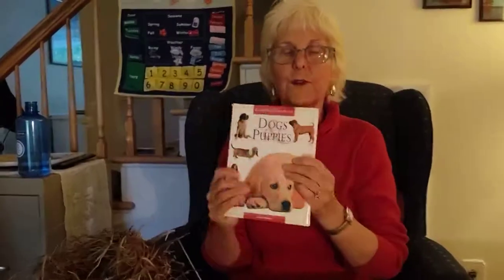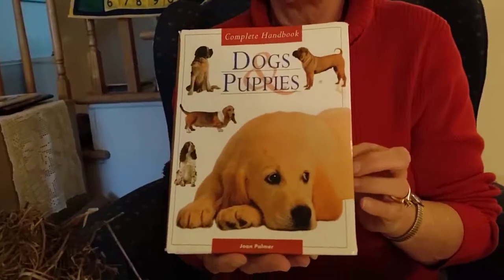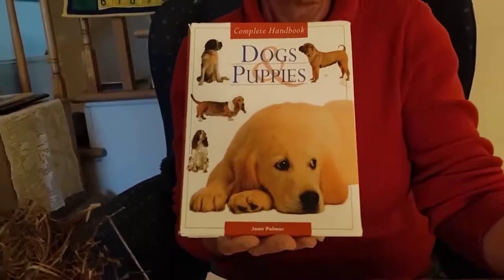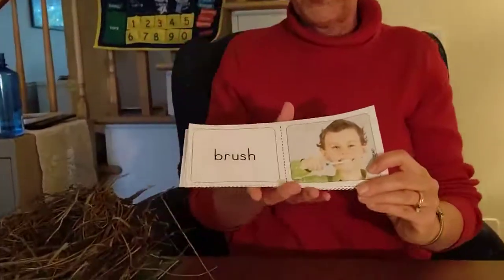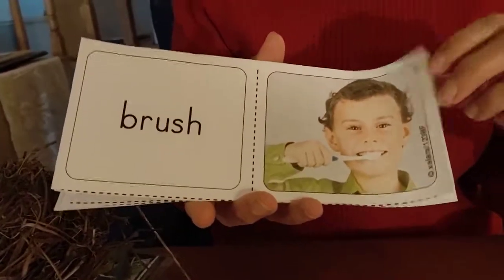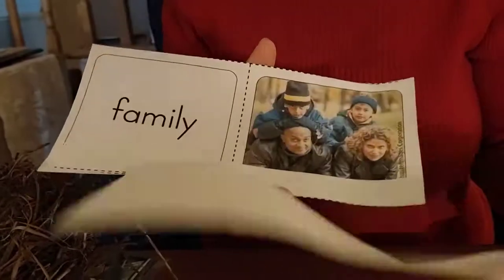If you look in a dog book, you're going to find that there are lots and lots of different kinds of dogs. Maybe you have a dog as a pet — a little dog, a big dog, or an in-between size dog. But there's something that all dogs need in common, and that's being taken care of. A few of your vocabulary words this week: brush. This little guy is brushing his teeth, but a dog needs to be brushed and taken care of.